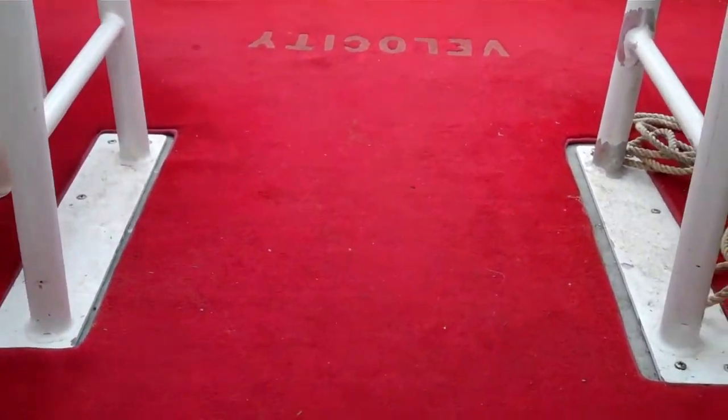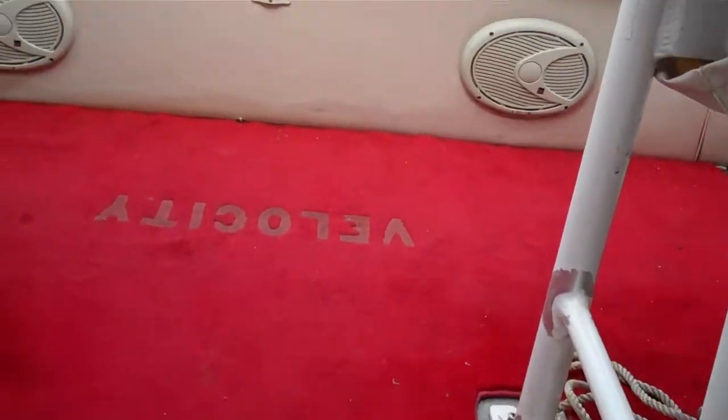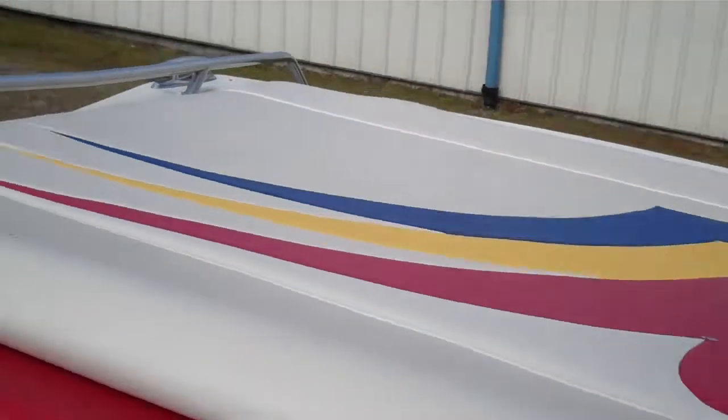Nice and clean head too, for those private moments. Refrigerator, storage — basically everything you'd need. Day boat, night boat, whatever you want to do.